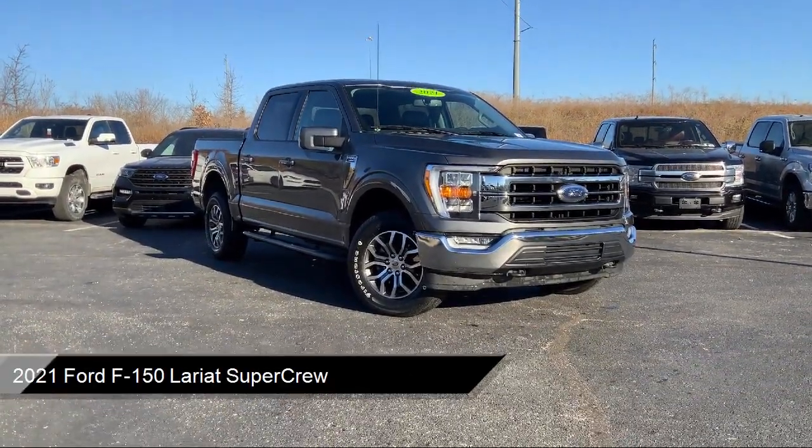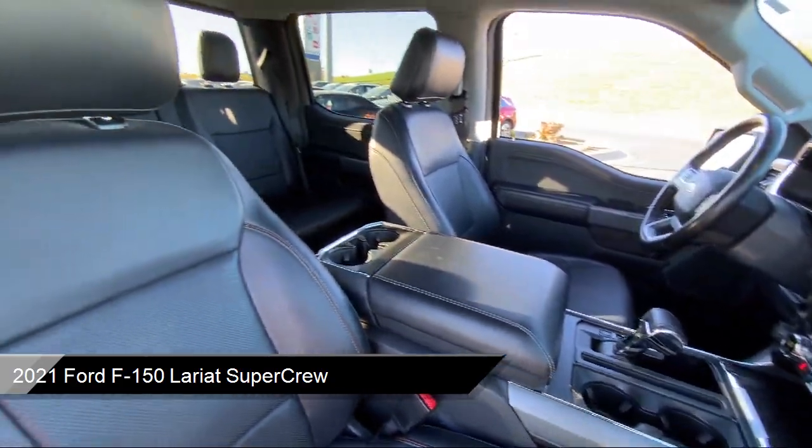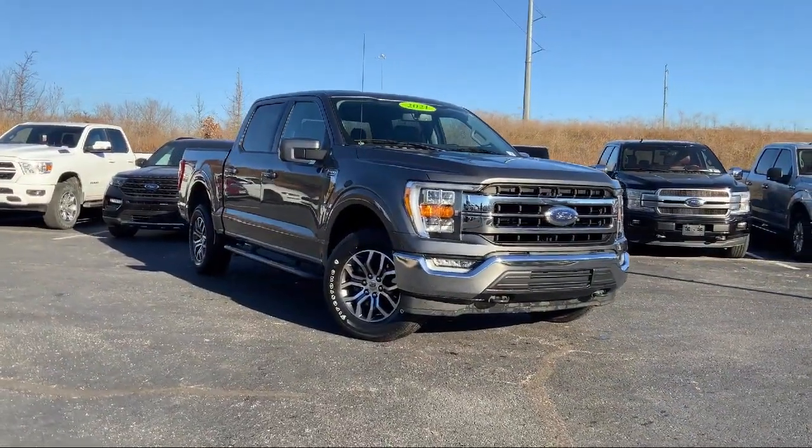It comes equipped with Sync Communication System, Keyless Entry, Rear View Camera, Electronic Stability Control, Speed Sensing Steering, and Outside Temperature Display.